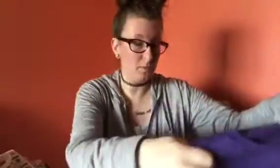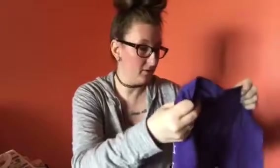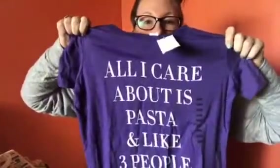I also got two shirts, and you'll probably see these quite soon. They're five dollars each. One says 'All I care about is pasta and like three people' — I'm really excited about that one. And then of course I had to get this one that says 'I should have been a unicorn.' They're nice and light, so they'll be good for the summer.